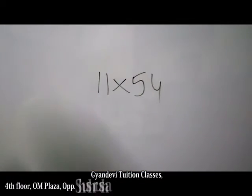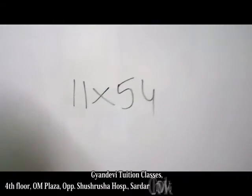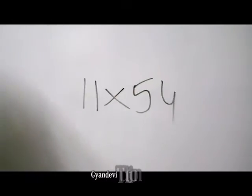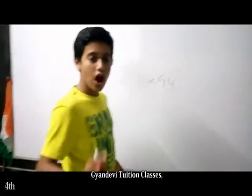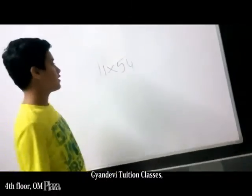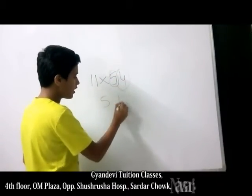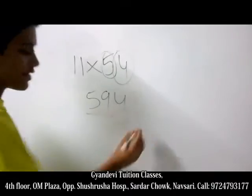Come on, do it. 1, 2, 3, 4, 5. Dude, it's too late. Now I will show you how to do it in just 2 seconds. Write this and this number here and add this too. That's your answer.